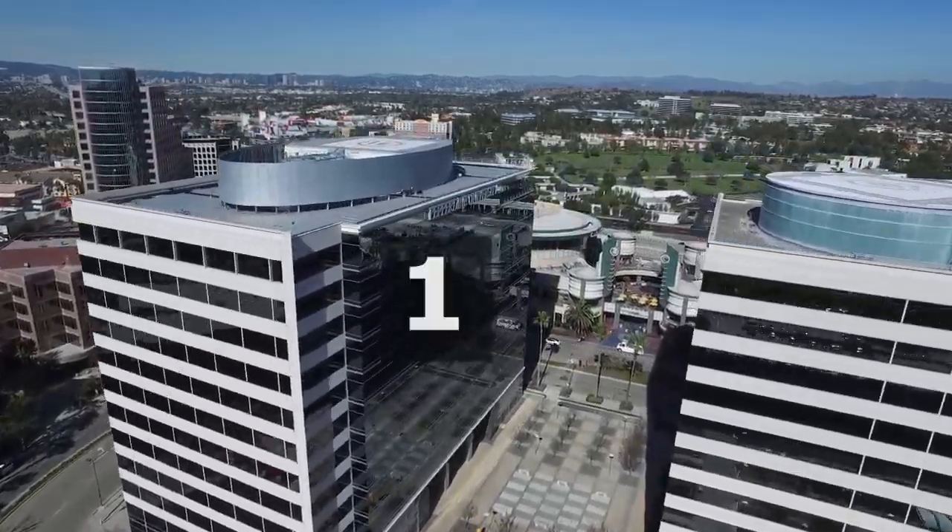You can see one directly behind me right here. There's another building right here — the Sony building. There's the Pepperdine University over here, and then around this corner are two other buildings. I'll do a little drone footage here to show you those properties.